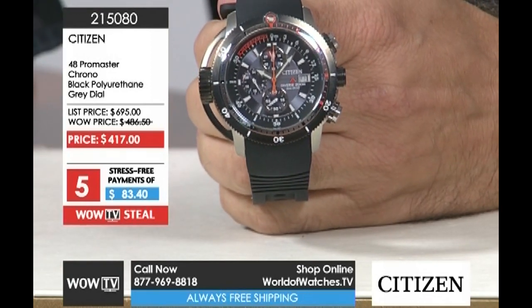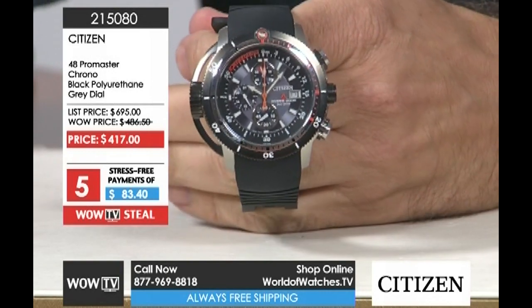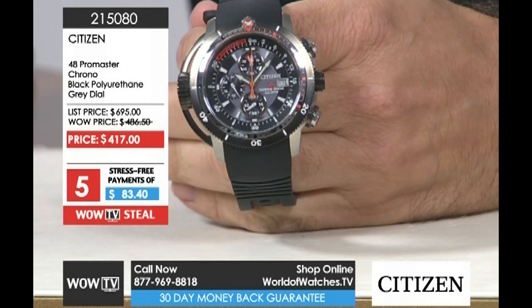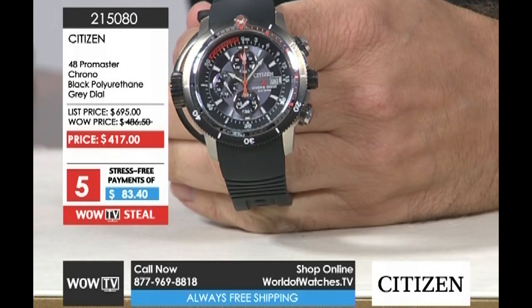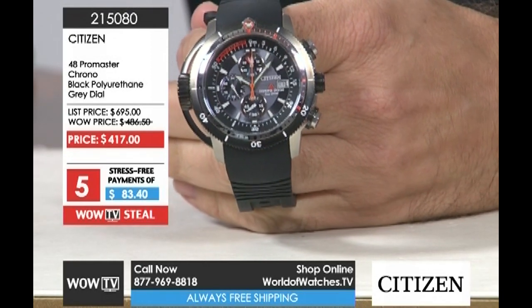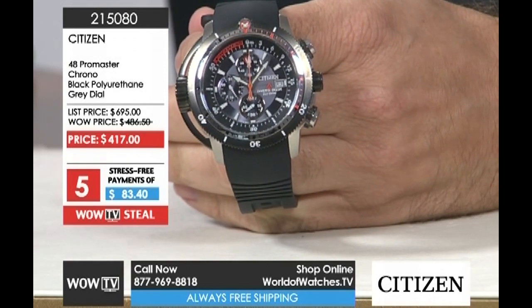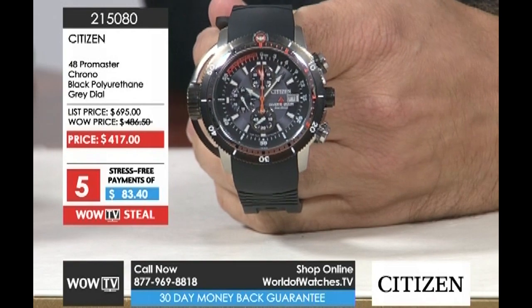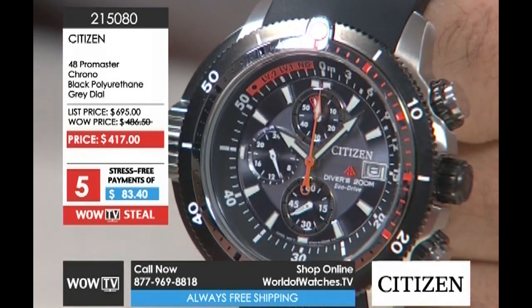The International Standards Organization has given it its stamp of approval. This is not just a watch saying 'we can do this' — it actually meets the standard. The only other watch we've ever aired with that functionality was an IWC that was over ten thousand dollars. And I remember the watch and I wanted it. Now we've got it right here.